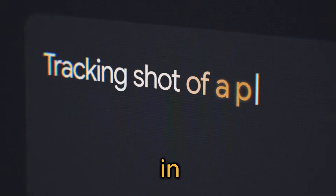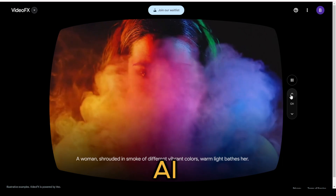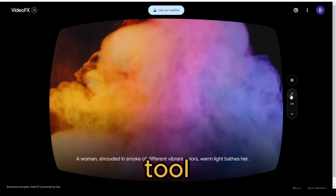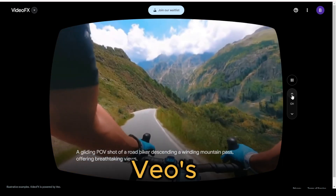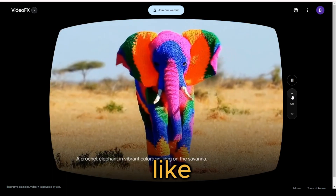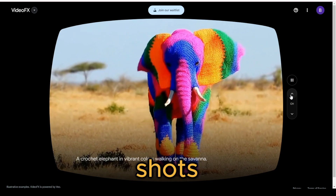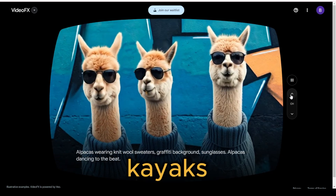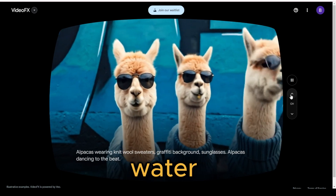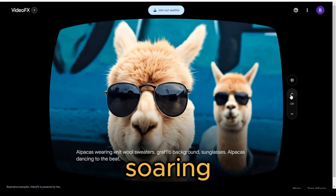Speaking of seeing it in action, check out these jaw-dropping examples from the Google AI Test Kitchen's Video FX tool. You can witness Veo's capabilities in creating everything from vibrant, life-like crochet elephants walking on the savannah, to stunning aerial shots of coastlines with kayaks gliding through crystal clear water, waves crashing against rocky shores, and seagulls soaring overhead.